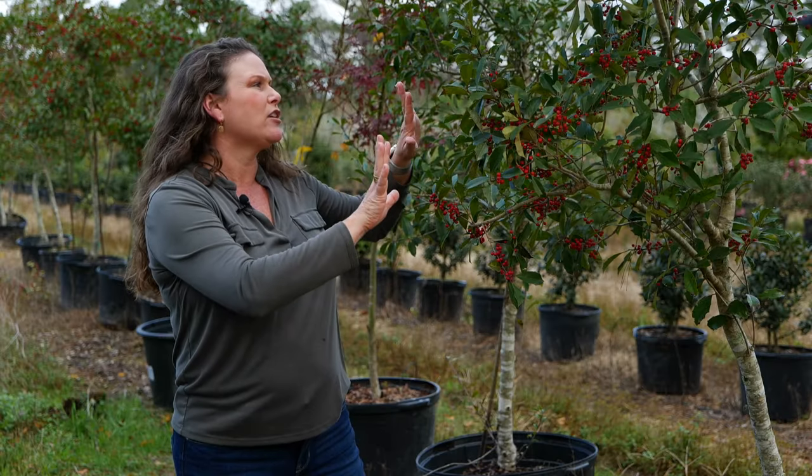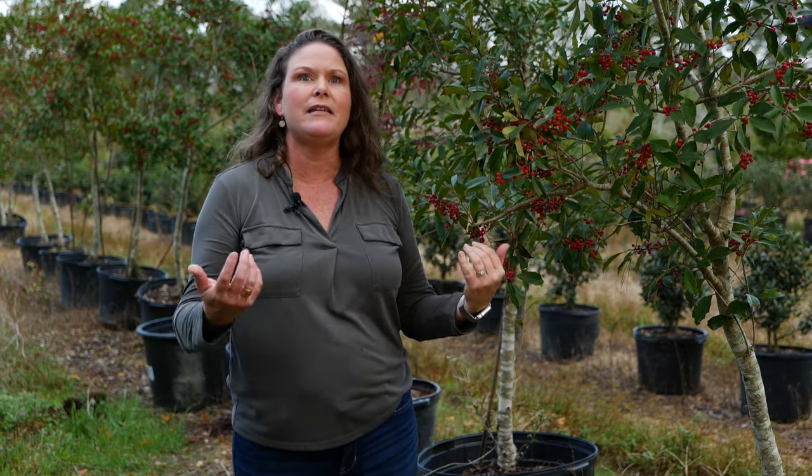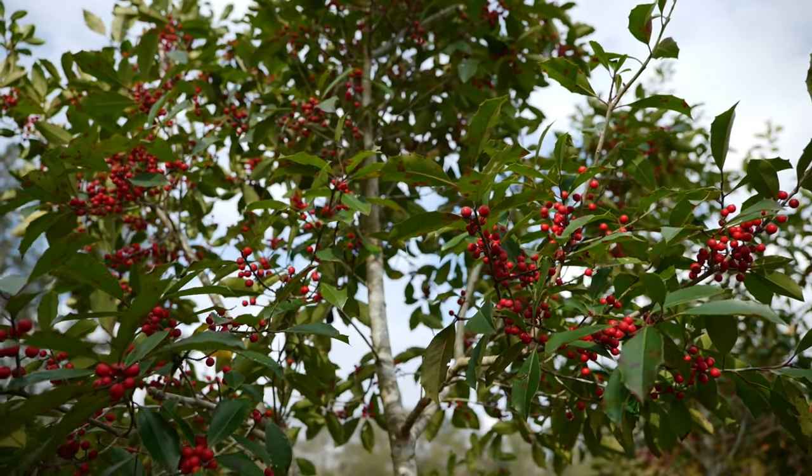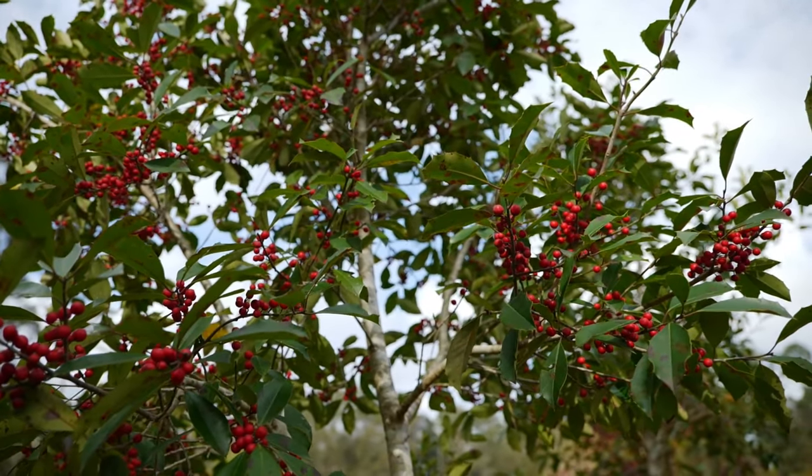The wildlife just love the beautiful berries. These have flowers in the summertime that the bees just love. Thrashers, mockingbirds, and all sorts of different types of wildlife enjoy these berries.